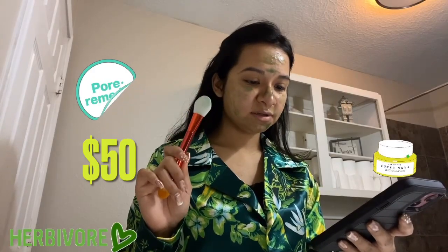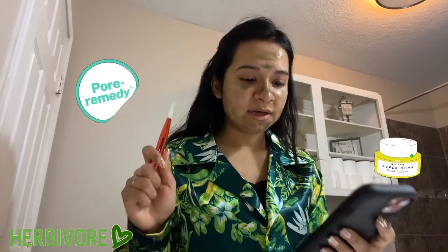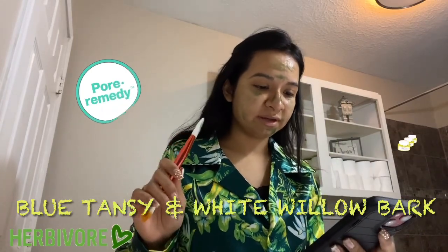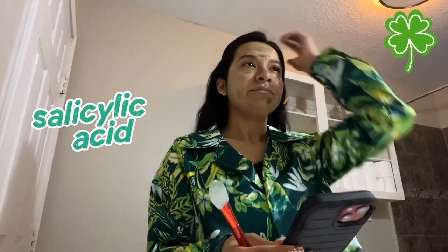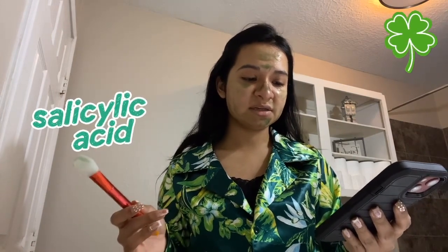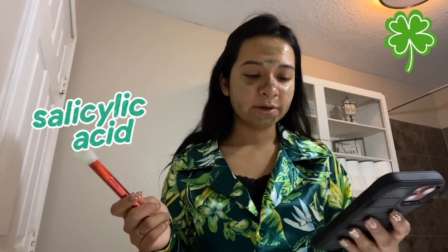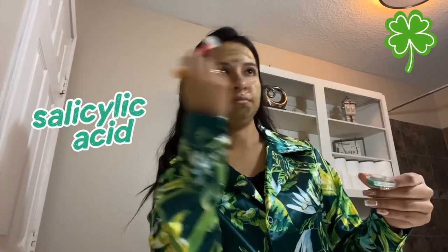This mask does retail for $50. It's vegan and cruelty-free, so if those are your concerns, you're good. It has blue tansy oil, fruit enzymes, and white willow bark extract to decongest your pores, with salicylic acid to clean your pores from the inside out — really gentle. The instructions say: apply a thin layer to clean skin, avoiding your eye area. Slight tingling is normal as it gently exfoliates your skin. Leave on for 15 to 20 minutes or until the mask is completely dry, then rinse with warm water. If you have sensitive skin, leave on for 5 to 10 minutes. I love the scent of this mask — most masks smell really bad.